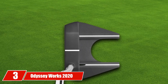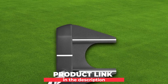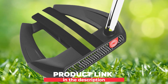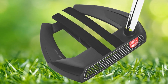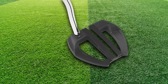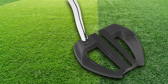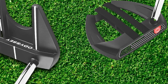The number three position is held by Odyssey Works 2020 Putters. I have made complete research on it and enlisted some key features. While buying any item for golfing, you must check the material of its construction — whether it is corrosion-free or not. I recommend these Odyssey Putters because they are composed of alloy steel, which is not only durable but also stainless. It gives you a marvelous look due to its superb black finishing.